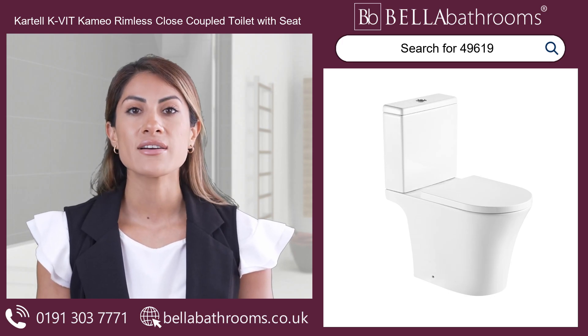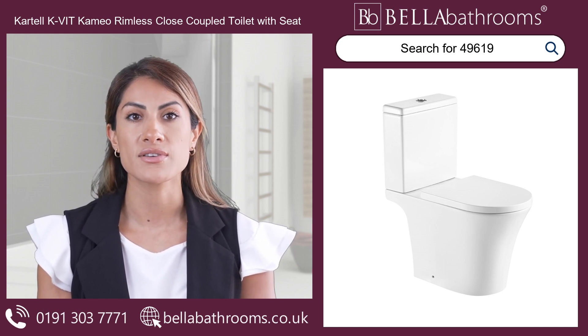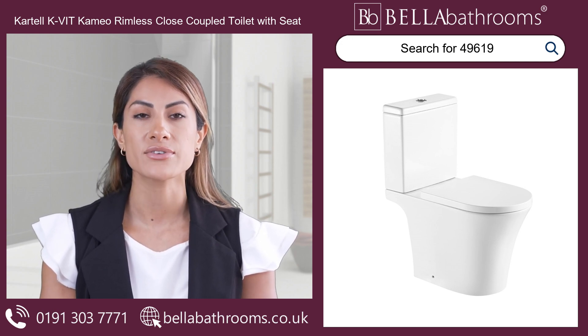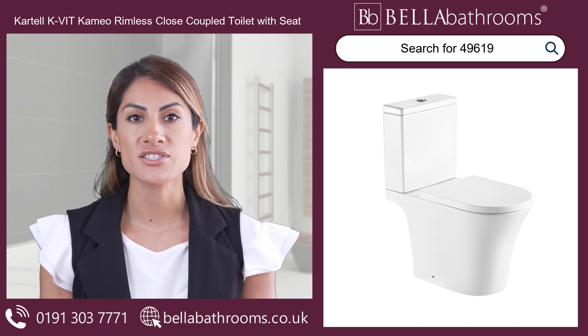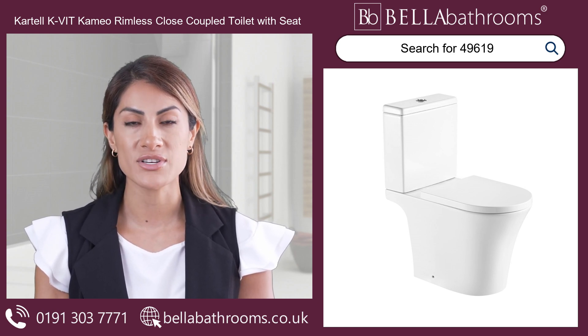Presenting to you the Cartel K Vite Cameo Rimless Close-Coupled Toilet with Soft Close Seat, the ultimate toilet for a clean and hygienic bathroom. This sleek and stylish toilet, finished in glossy white, not only adds a touch of refinement to your space, but also revolutionises your cleaning routine.